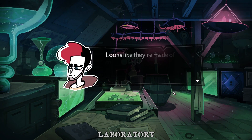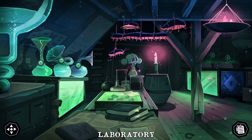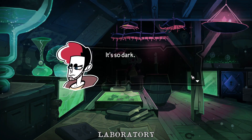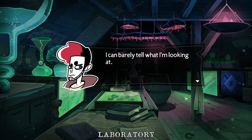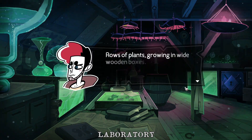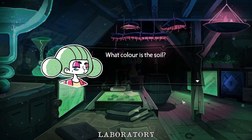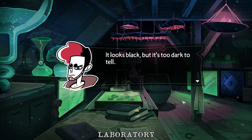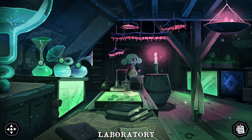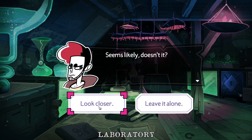It's so dark, I can barely tell what I'm looking at. Is that a clock or some kind of pressure thing? Rows of plants, drawing in wide wooden boxes. What color is the soil? It looks black, but it's too dark to tell. What about this? Is it locked? Seems likely, doesn't it?